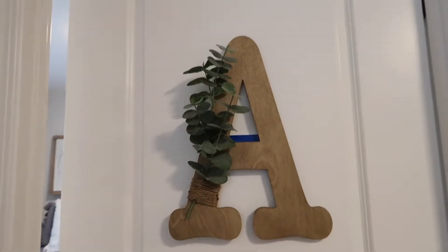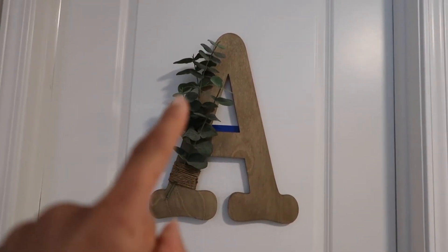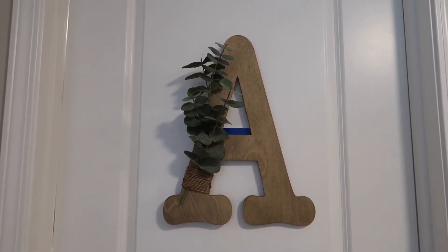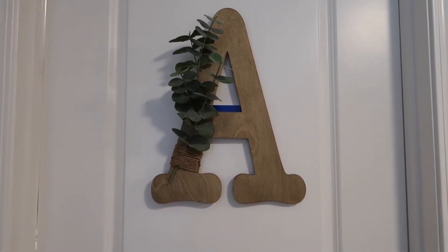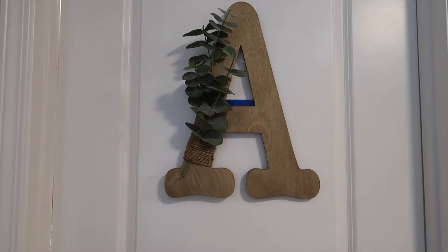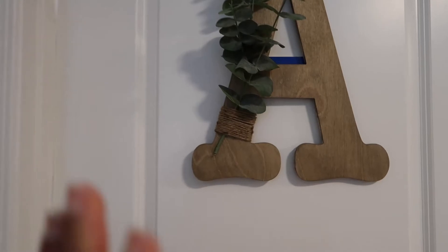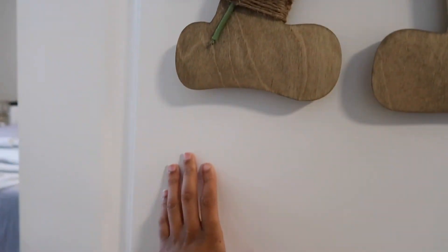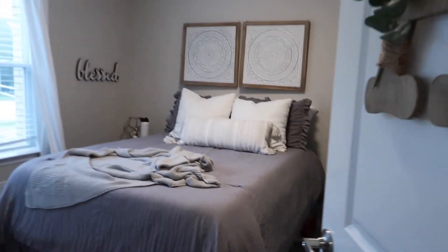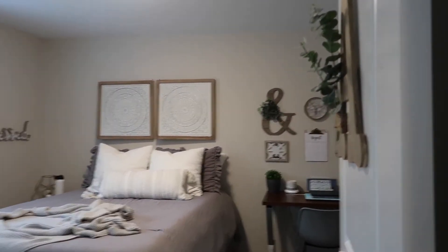Over here is my roommate's room and over here is my room. First let me show you guys my little door decoration - I actually made this. I got the letter from Hobby Lobby and the eucalyptus is from Target. I just cut it up and wrapped it around with some twine. I stained the letter a little bit darker because it was a lighter wood and it looks super cute. I'll tell you guys where I took inspiration from because I copied something in my room.